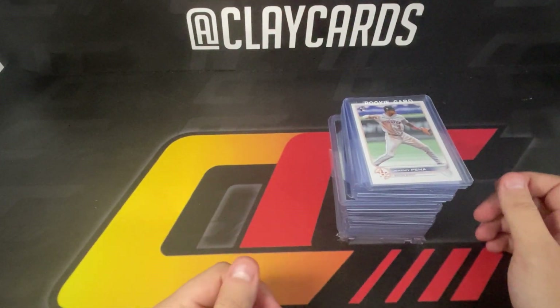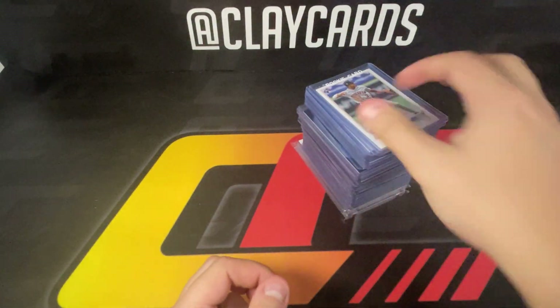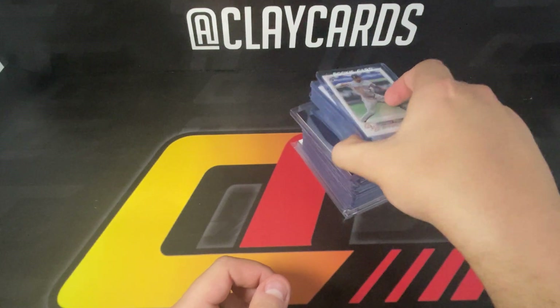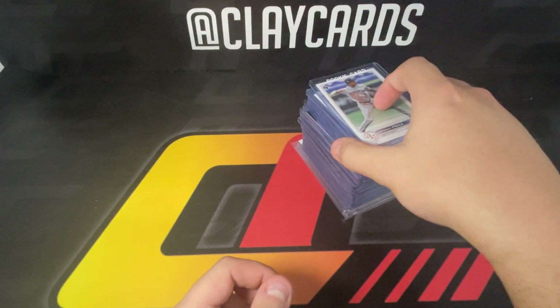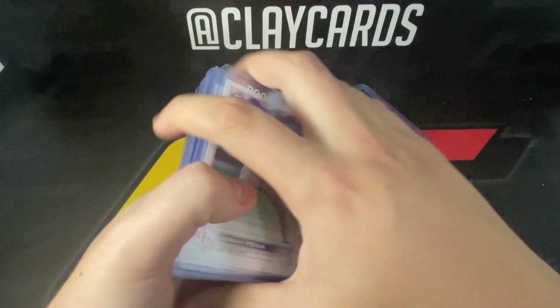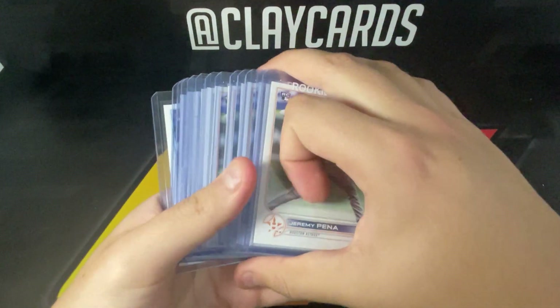Hey guys, Clay Cards here coming to you with a show recap. This is the Fort Wayne show I went to over the weekend. Usually have some decent success there, but it wasn't great to be honest this time around. I'll share what I picked up and maybe touch on some prices and thoughts behind picking them up.